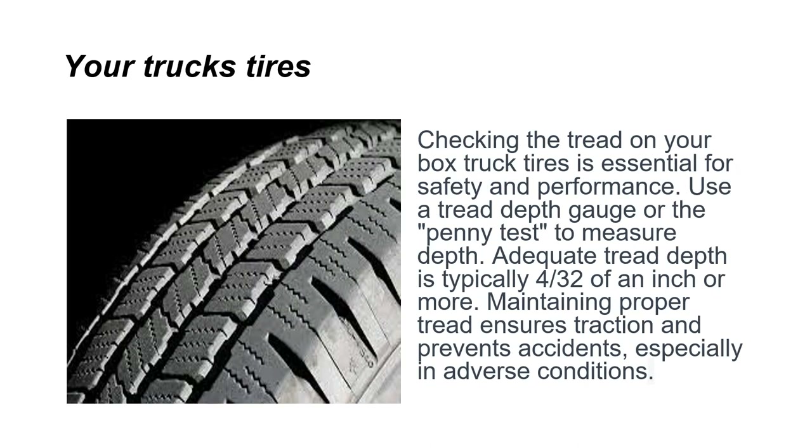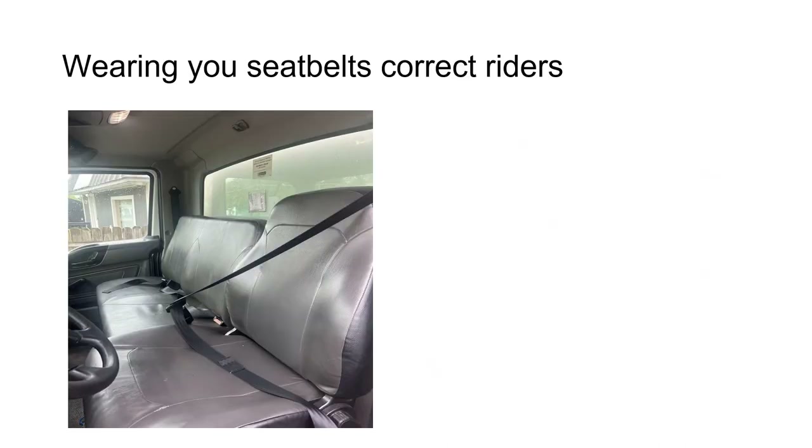Checking the tread on your box truck tires is essential for safety and performance. You can use a tread depth gauge or the penny test to measure the depth. Adequate tread depth is typically 4/32 of an inch or more. Maintaining proper tread ensures traction and prevents accidents, especially in adverse conditions.